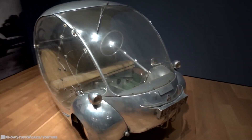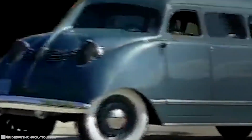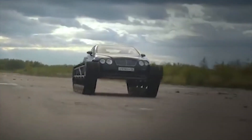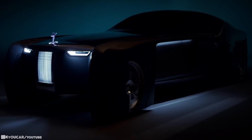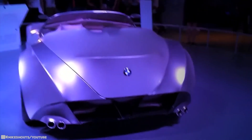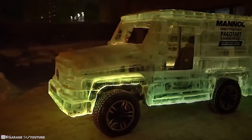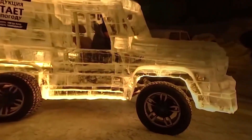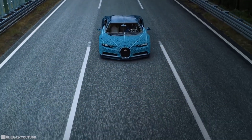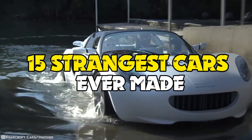In 1886, the beginning of a transportation revolution took place with the invention of the world's first practical automobile. From that moment on, the world of automobiles has developed at a staggering speed. They've become one of the most popular means of transportation. So over the years, countless innovative and unusual car designs have been developed with more than a handful raising eyebrows. Here are some of the wackiest automobiles you'll ever see — 15 strangest cars ever made.